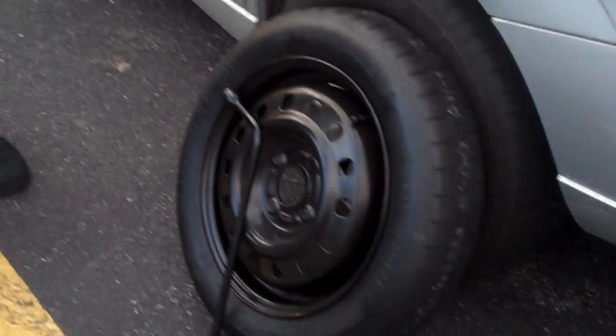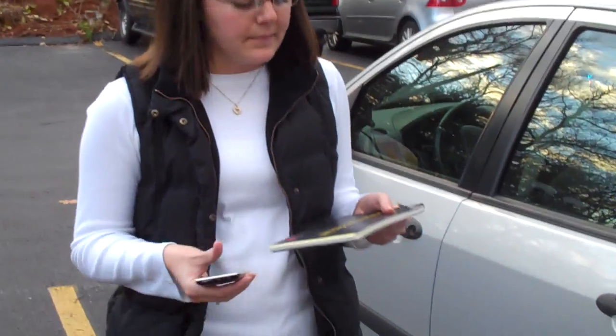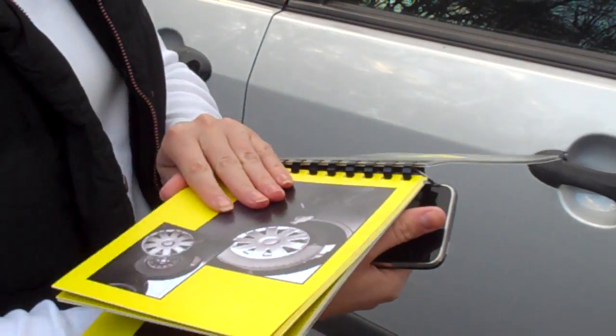So we've all been there. I have a flat tire and I don't know how to fix it, to be honest. So I go in my glove box and I get this manual. It has pictures and it has text and I should follow this. But in case I'm a little more stuck, there's a QR code on the back.